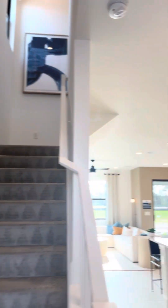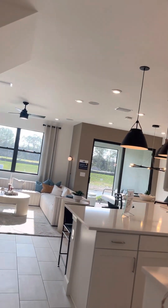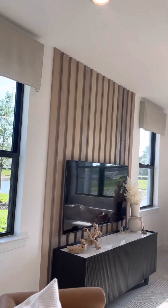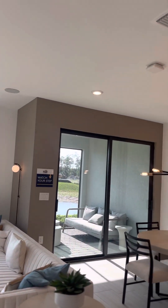I'm at Sonoma Oaks here. Beautiful, luscious townhomes here at Sonoma Oaks in the 34119 Naples area. Beautiful townhouses here. As you can see, nicely, beautifully decorated luxury townhomes here.